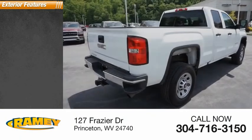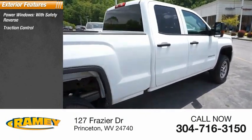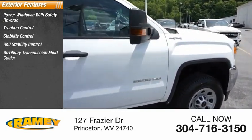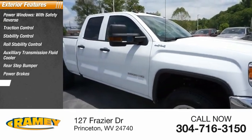Here are some of this vehicle's great options: power windows with safety reverse, traction control, stability control, roll stability control, auxiliary transmission fluid cooler, rear step bumper, power brakes, and braking assist.